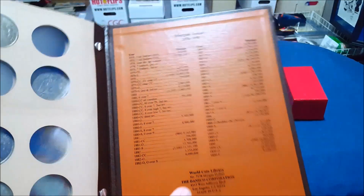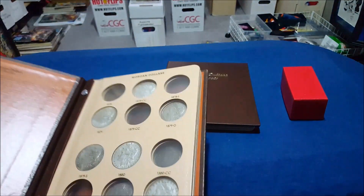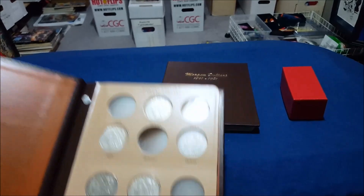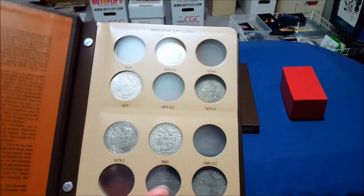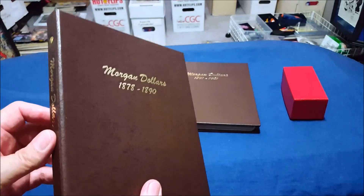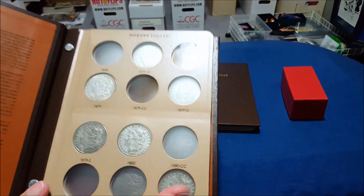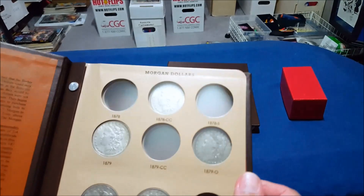The nice thing about the album is it gives you the story of the Morgan dollars on one end, and on the other end it gives you the estimated print runs, so it's right there to reference if you need it. When I saw this Dansco album, I thought it was just the perfect way to display them.